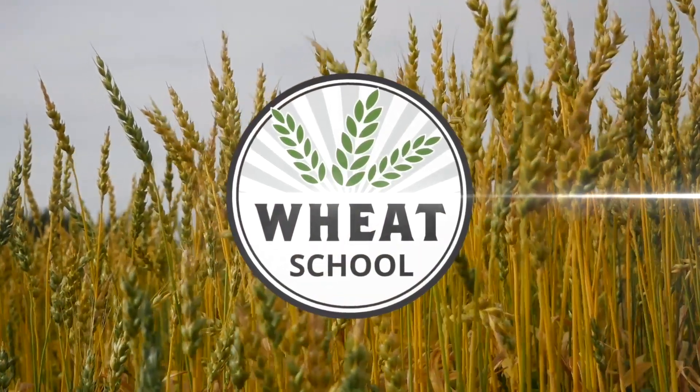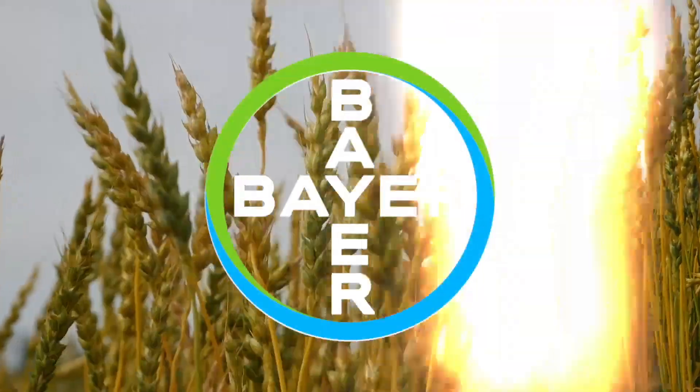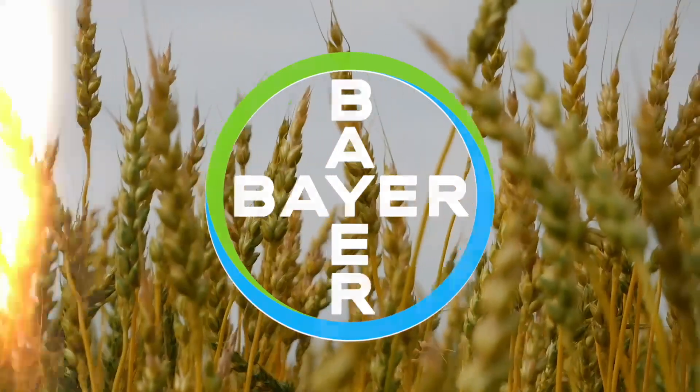The Wheat School on RealAgriculture.com is brought to you by Bayer Crop Science and C&M Seeds.